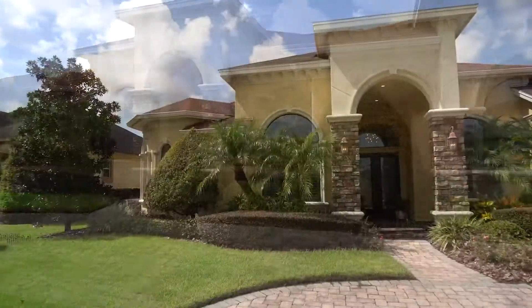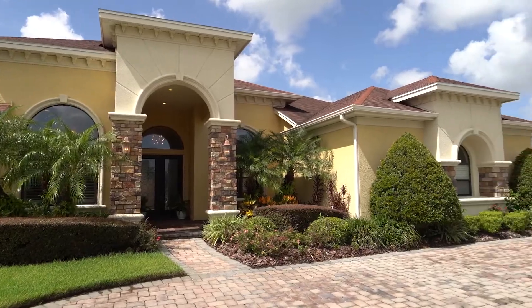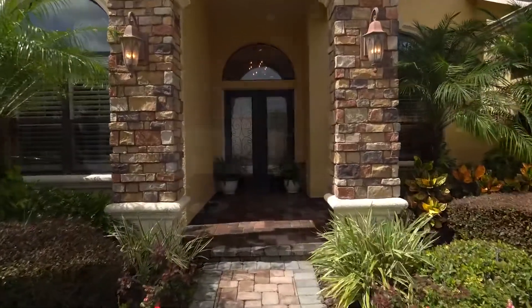When you first approach this home, you notice the beautiful stacked stone on the front of the home, oversized paver driveway, and the beautiful double entry door.